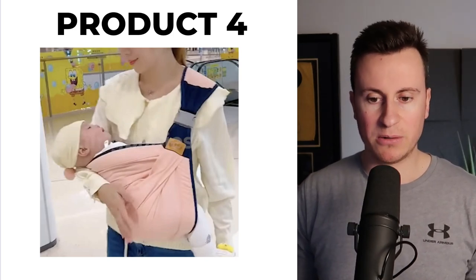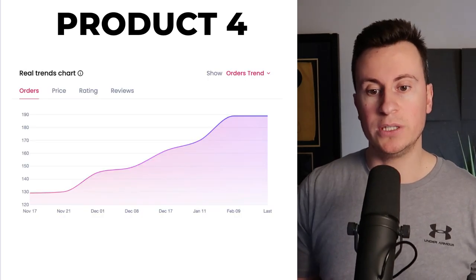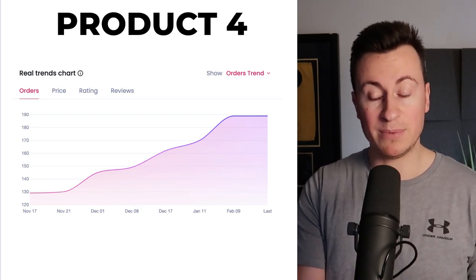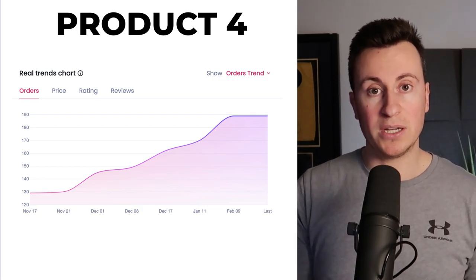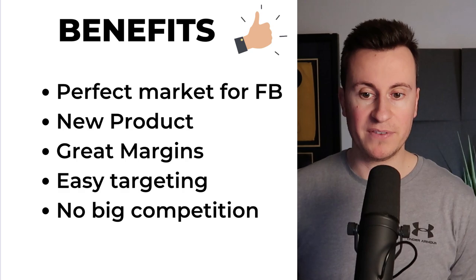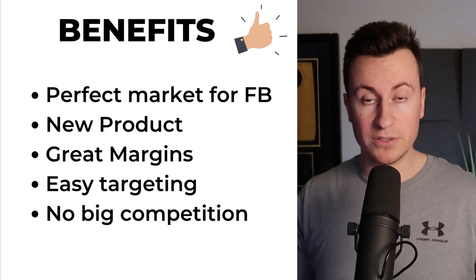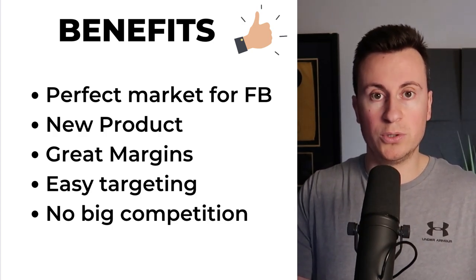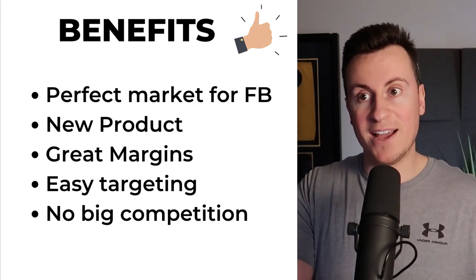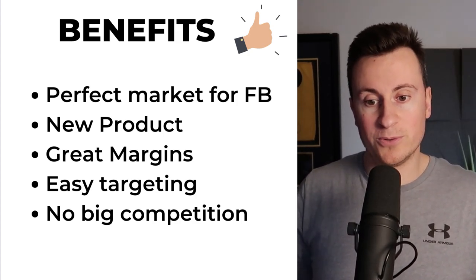Moving on to product number four — one of my favorites out of the bunch — it's a new style and design baby sling. If we look at the order trends we can see there's been a slow and steady increase. This particular design is growing in popularity because of how good it is. The benefits: number one, it's the perfect market for Facebook — Facebook does a really good job of targeting new parents and grandparents. Grandparents want to spoil their grandchildren, so if you can find a product made for grandparents you're going to be on to a winner.